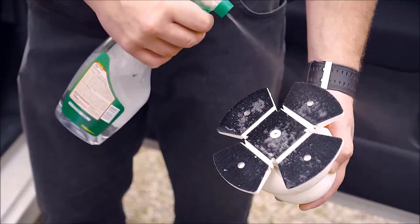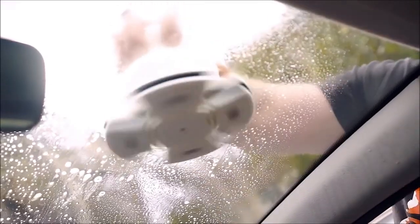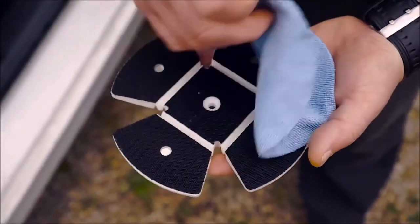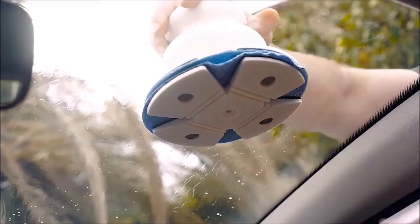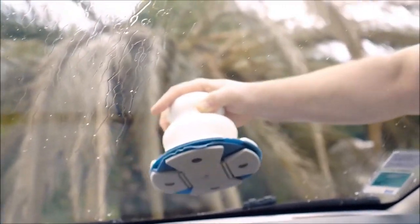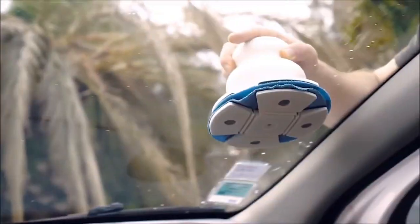Cleaning your windshield just got easier with the Magic Turtle. No more bending or stretching — just spray it on the inside, wipe with a microfiber towel, and watch the dirt and streaks disappear. It's non-toxic, biodegradable, and saves you time and effort by letting you clean from the outside.